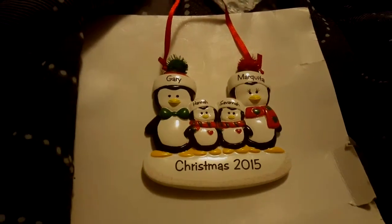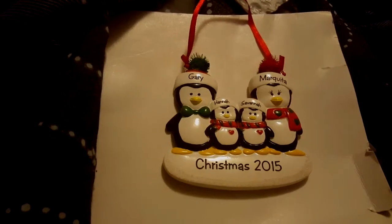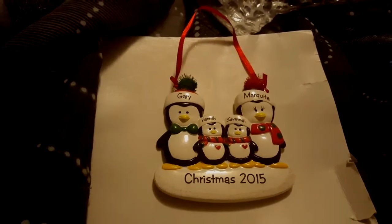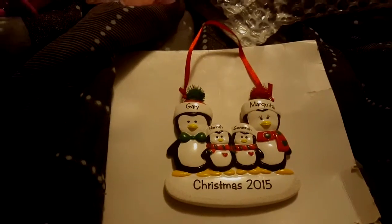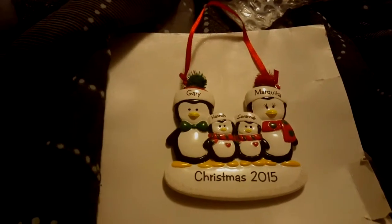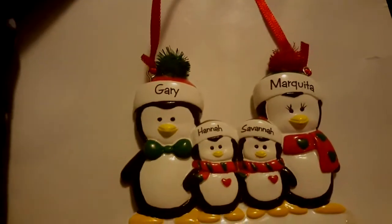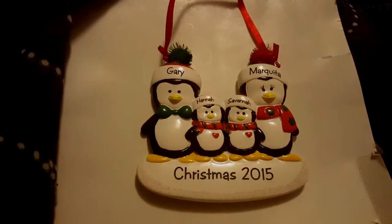This one is the family Christmas ornament for this year. I didn't do one in 2013 or 2014 — I just forgot. I thought about going back and getting a 2013 and 2014 family ornament and I still might. But this year it's Gary, Hannah, Savannah, and me — Christmas 2015.